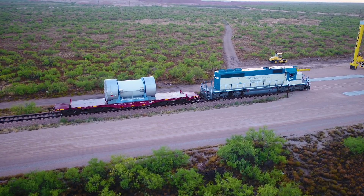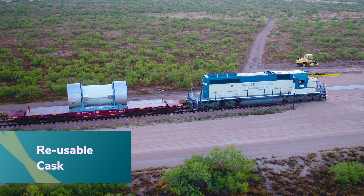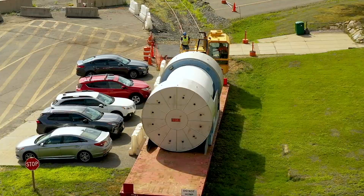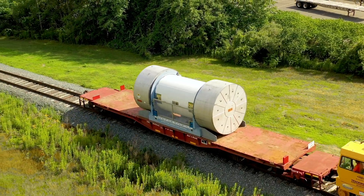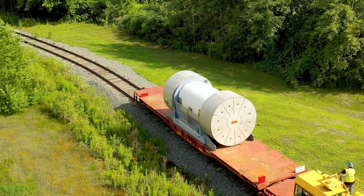Once the rad waste container is removed, the MP197HB transport cask and the team return for another trip. For more than 50 years, there has never been an incident with casks transporting radioactive materials that has harmed either people or the environment.